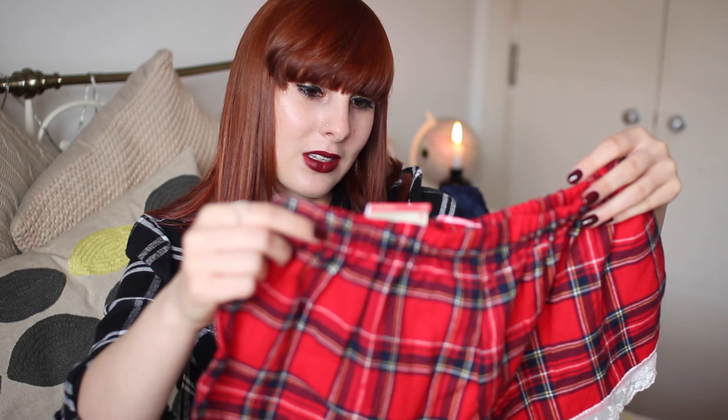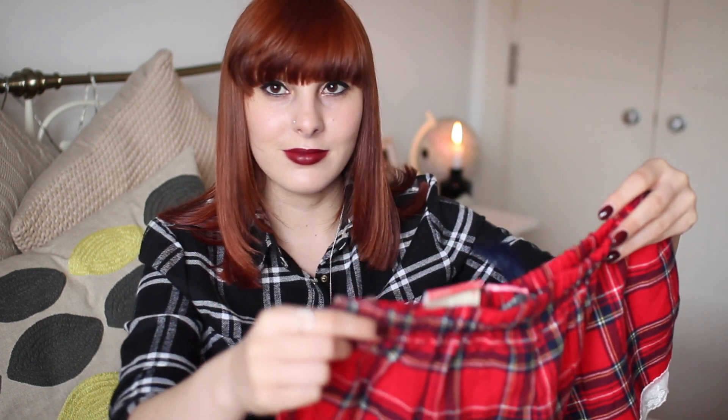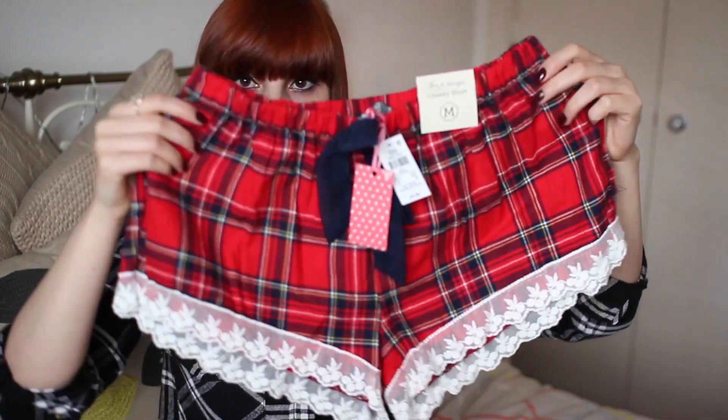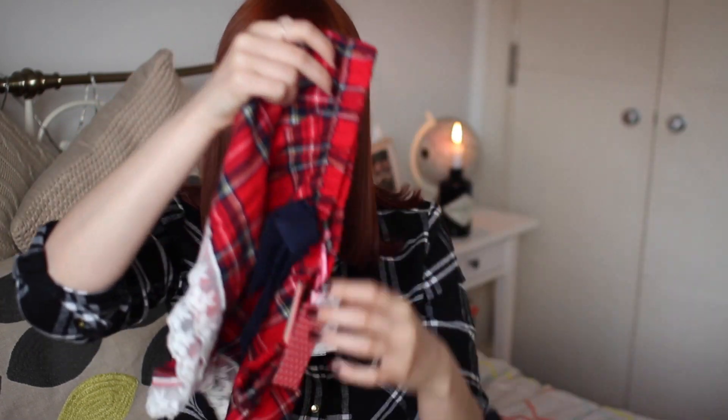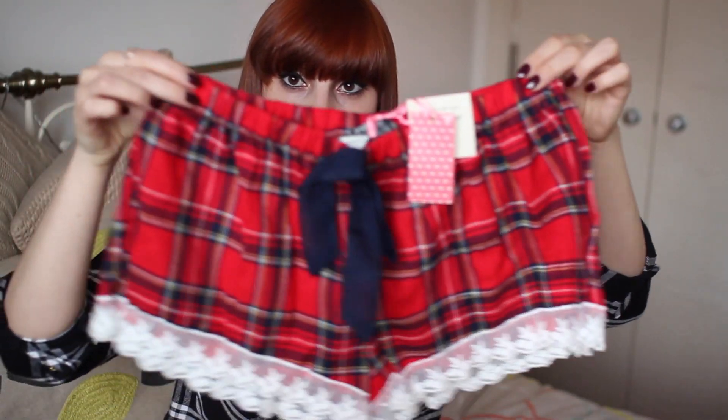And then I picked up these pyjama shorts. They're a tartan print, and then they've got a white lace trim on the bottom, which I thought was quite nice. And these were only £4.